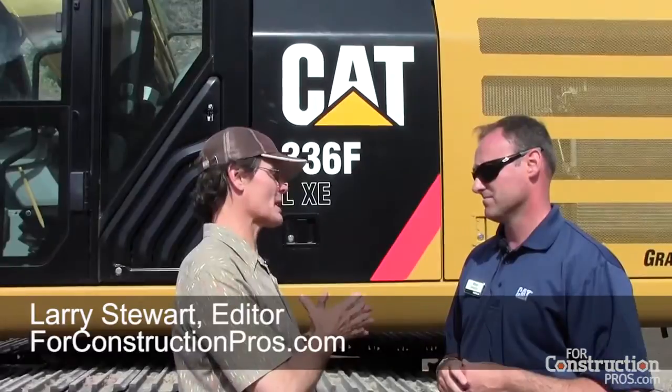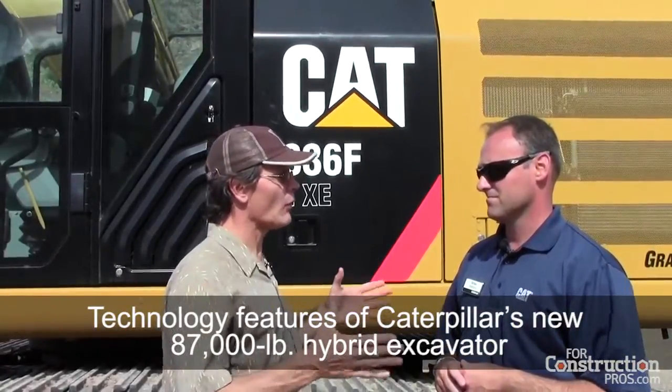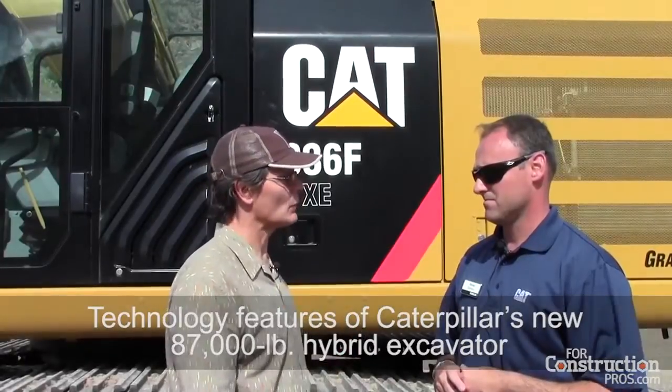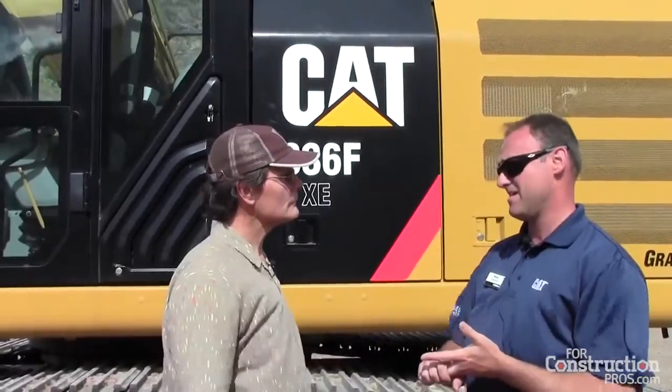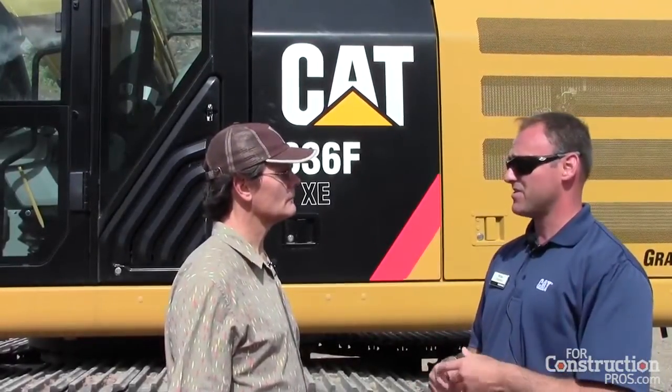I understand that pretty much the entire suite of Caterpillar telematics technology is included as a standard feature on the XE. Talk a little bit about what all those components are and where a contractor might really get return on investment from those. On this machine, the 336FXE, coming standard are really three main CAT Connect technologies: CAT grade control, CAT production measurement which is CAT payload, and our telematics solution — product link viewed through Vision Link — to help customers understand machine health, location, and fleet management.